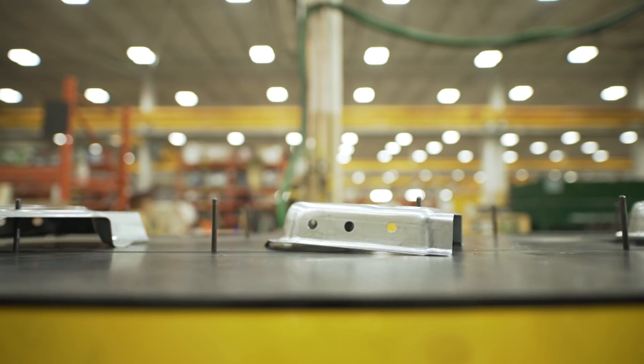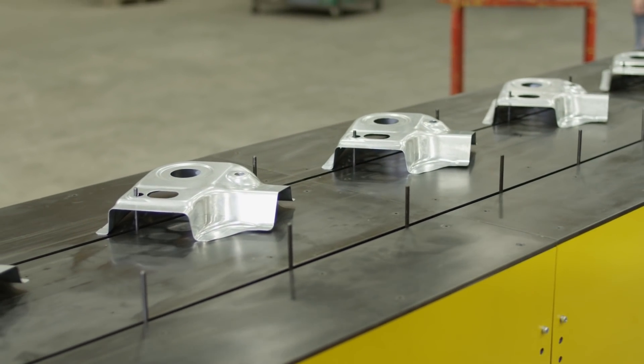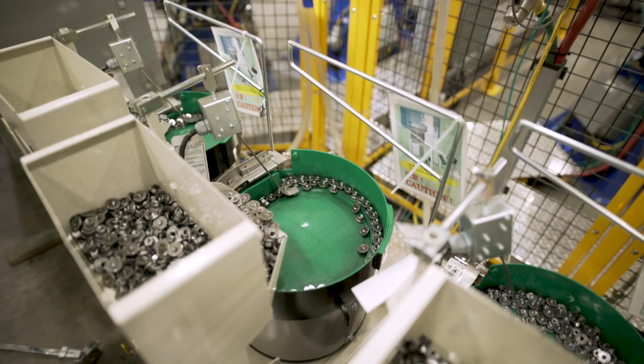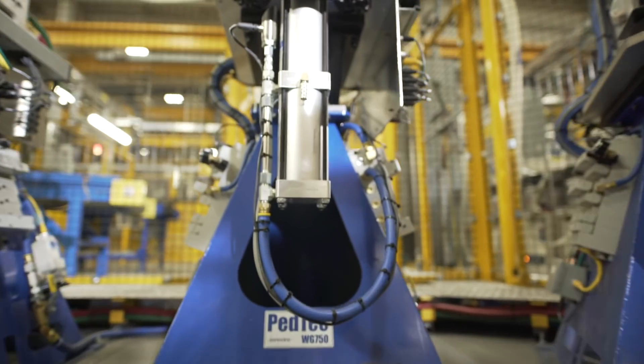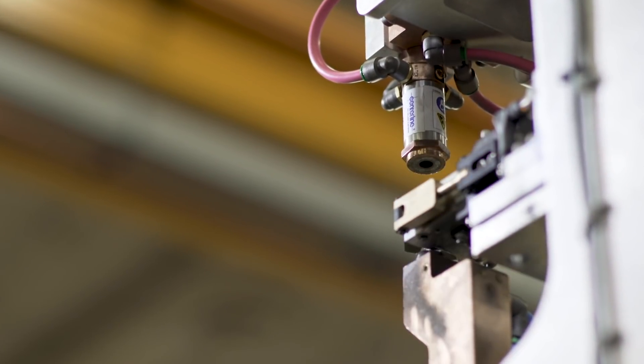Industry standard on welding a fastener to a stamping, just in a simple operation, is like one every 10 seconds. Driving everything faster. With the pinpoint moving the parts up into the machine, and the robot handling inverted guns — which allow us to feed the nut while we're repositioning the stamping — now we're running one nut every two and a half seconds.